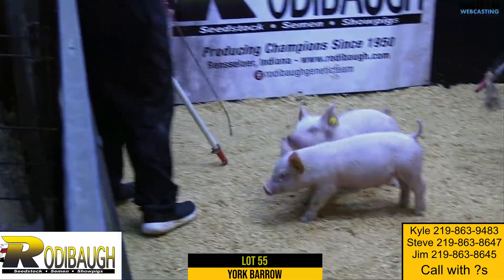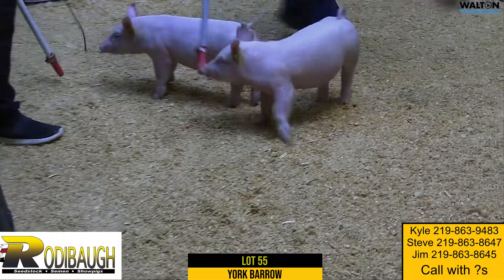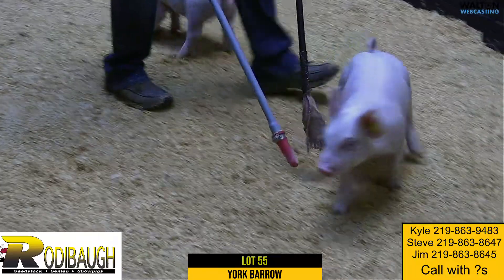That Times Up line has been really good, and I think some of dad's better Yorkshires have been out of that line. The grandma behind there is a Sputter sow and has done really good things for dad.